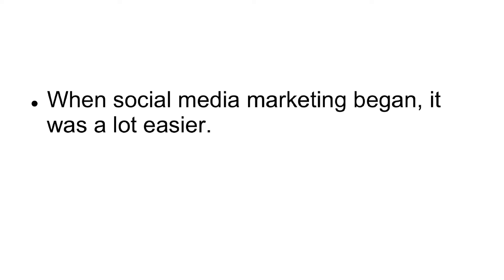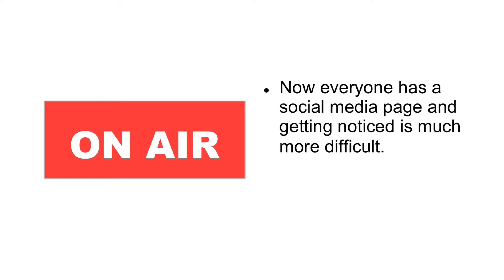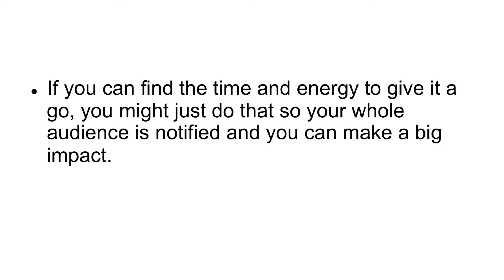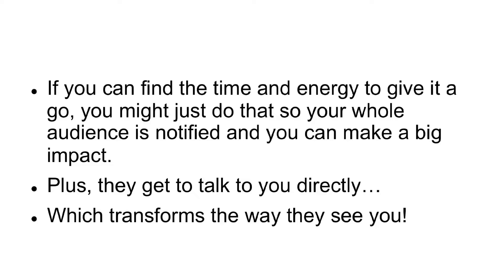Number three: go live. When social media marketing began, it was a lot easier, because fewer people were doing it, and this made it much easier to stand out. Now, everyone has a social media page, and getting noticed is much more difficult. But the new kid on the block is live. Going live on Instagram or Facebook is something that social media platforms want to push, and that few creators are getting involved in. So, if you can find the time and energy to give it a go, you might just do that so your whole audience is notified, and you can make a big impact. Plus, they get to talk to you directly, which transforms the way they see you.